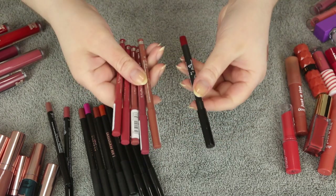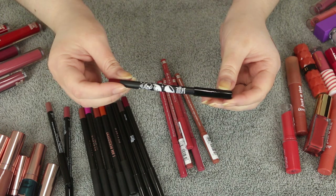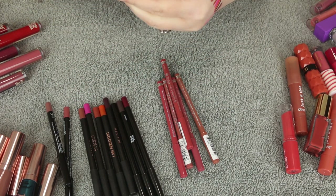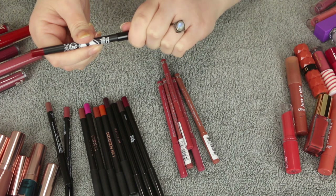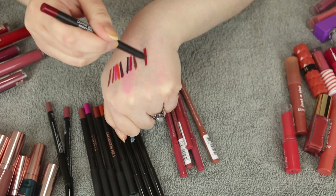Then I have some from Essence which are brand new, and one shade from ColourPop from their Hocus Pocus collection in the shade Come We Fly — it's a red. This is the only red I have, and I really do need a proper red lip liner, although I don't wear red lipstick that often.